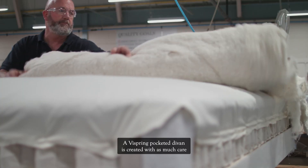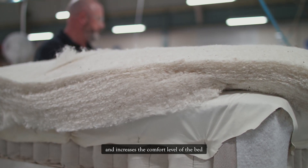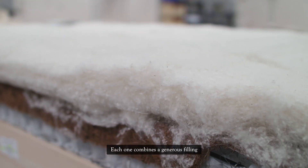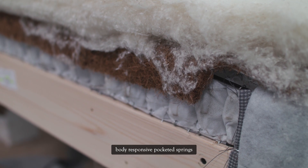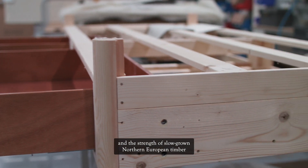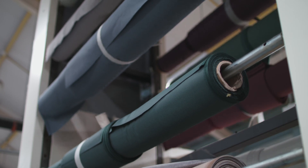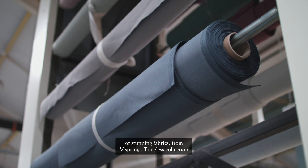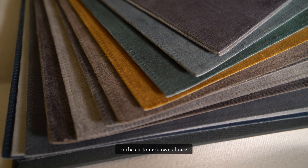A ViSpring pocketed divan is created with as much care and attention as the mattress itself and increases the comfort level of the bed by up to 40%. Each one combines a generous filling of premium natural fibres, body responsive pocketed springs and the strength of slow-grown Northern European timber from FSC approved and other controlled sources. Bespoke to the very last detail, our divans can be upholstered in a range of stunning fabrics from ViSpring's timeless collection or the customer's own choice.